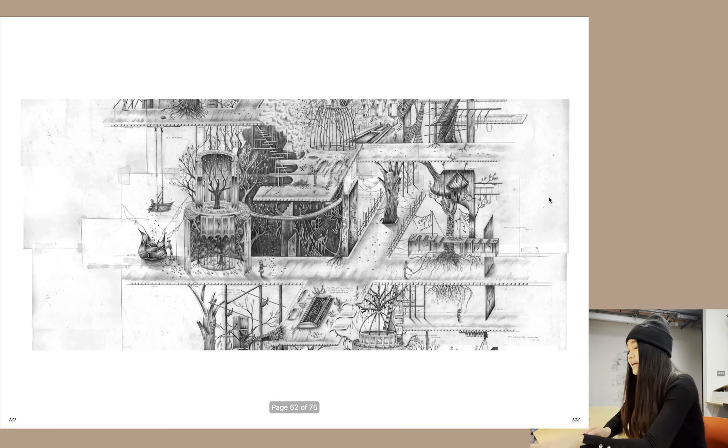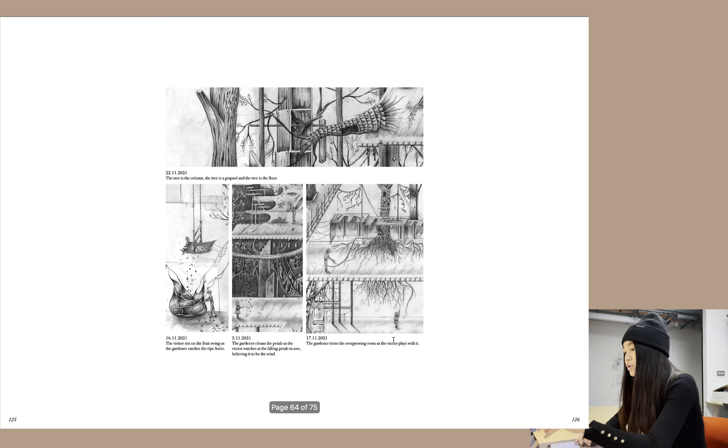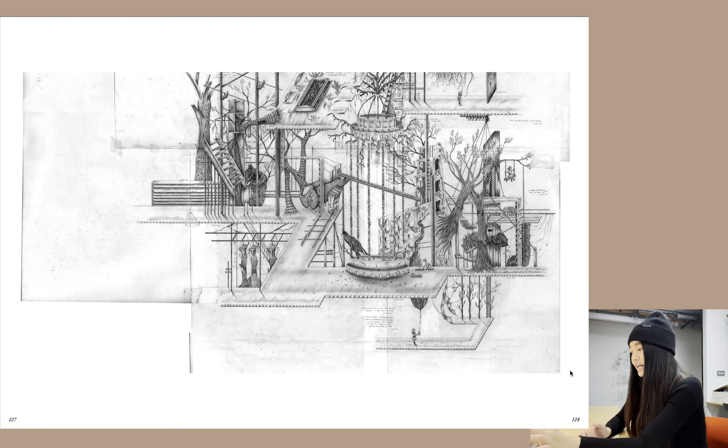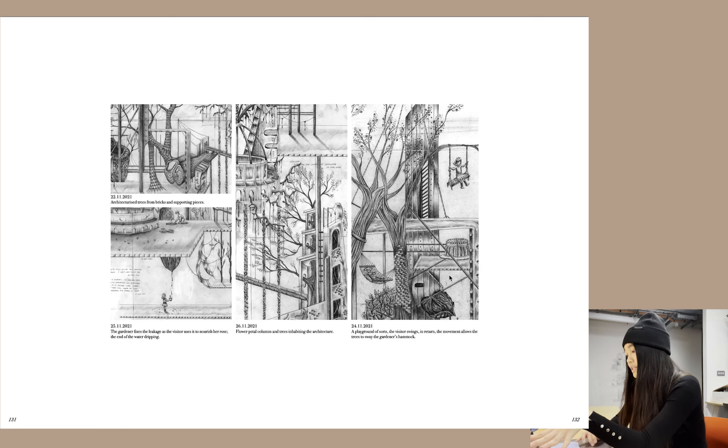This is the second third of the drawing, with the arrangement of architecturized trees and trees inhabiting structures formed by appreciation and ruins. More zoom-ins where the tree is the column, the tree is the capital, the tree is the floor — the relationship between the characters. This is the final third where I looked at just architecturizing nature — the architecturized garden and a playground of sorts, showing how the relationship between the characters develops and flourishes.